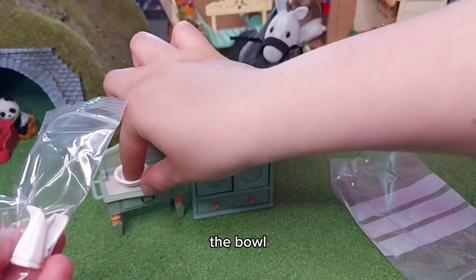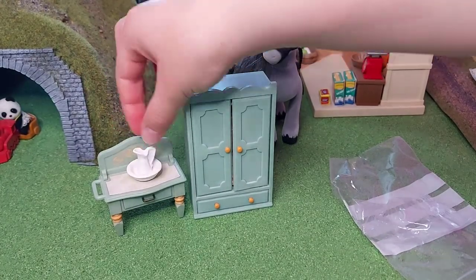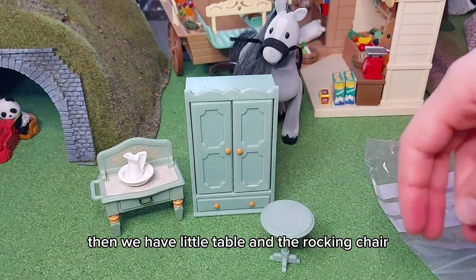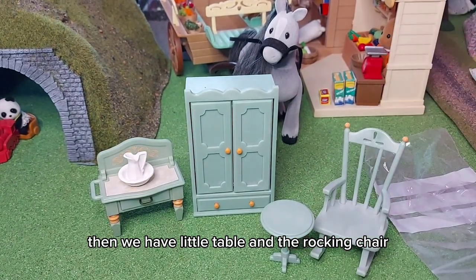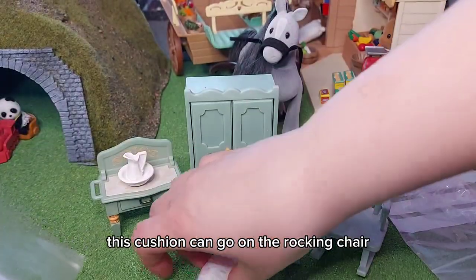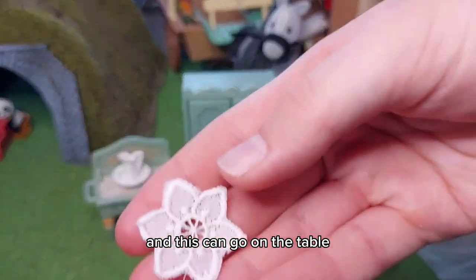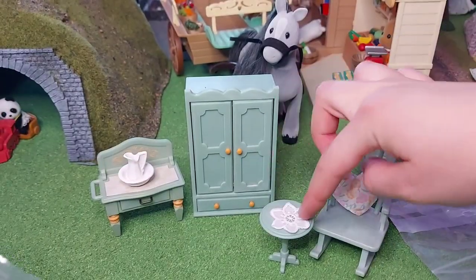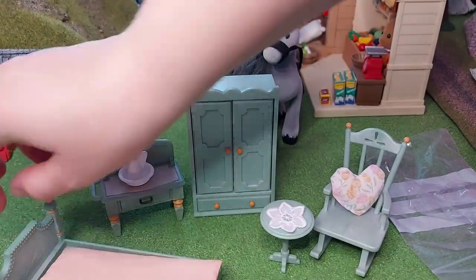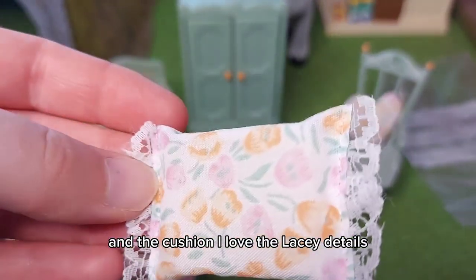We've got the bowl and the jug. Then we have the little table and the rocking chair. This cushion can go on the rocking chair — I love that it's a heart shape. And this can go on the table. Then we have the mattress for the bed and the cushion — I love the lacy details.